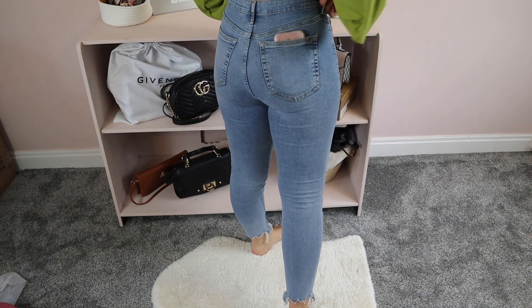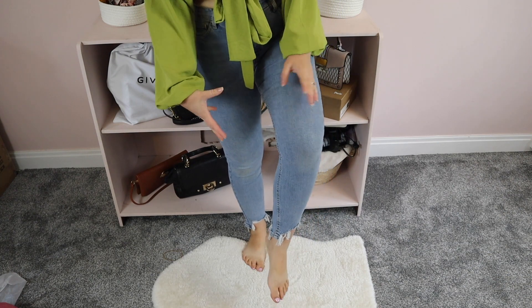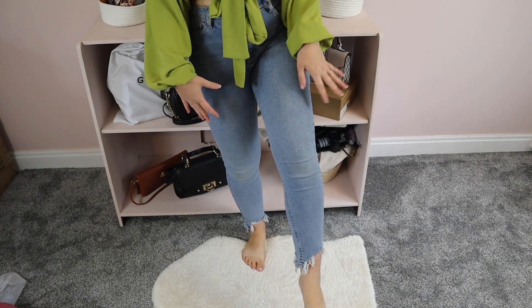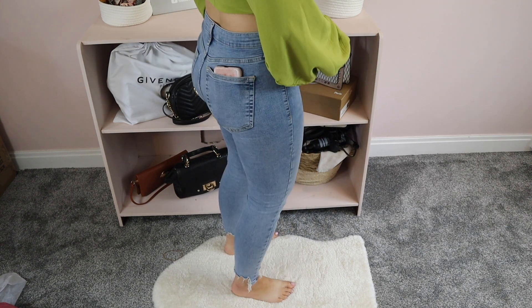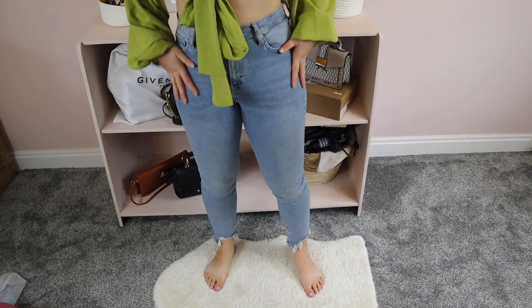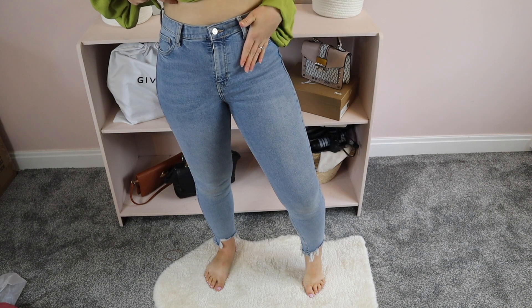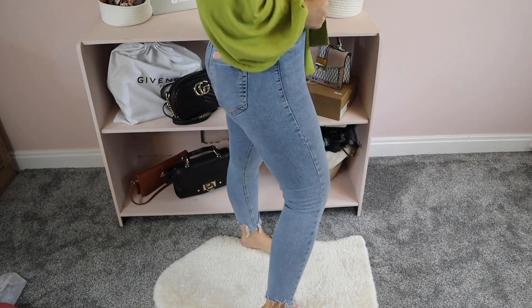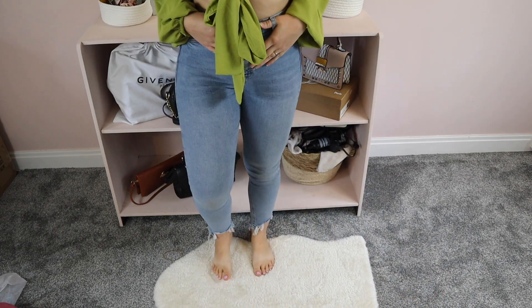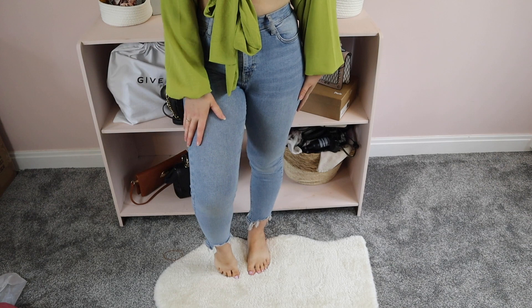Here are the jeans I got on ASOS that are actually from Topshop — the Jamie jeans. They're so comfortable! They've got frayed ends at the bottom which I love — I think they look really nice with some trainers, really cool. They're really stretchy and easy to wear, high-waisted, which is perfect for me. I went for 30 waist 30 leg again and they just fit perfectly. They've definitely stretched more since wearing them at first; they were a little tighter initially but so comfortable and soft.